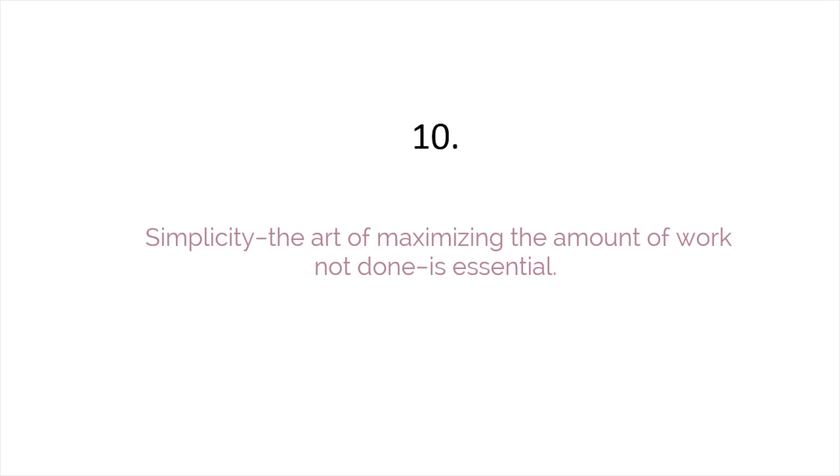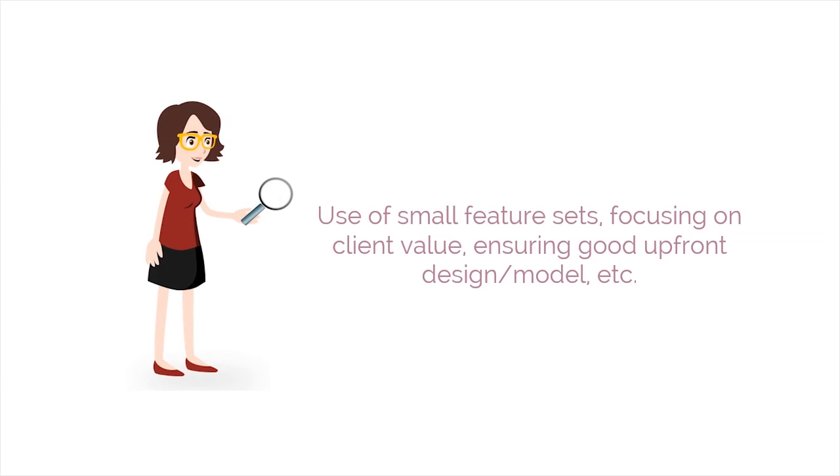Simplicity — the art of maximizing the amount of work not done — is essential. This is the tenth principle. It can be adhered to through use of small feature sets, focusing on client value, ensuring good upfront design and model, etc.